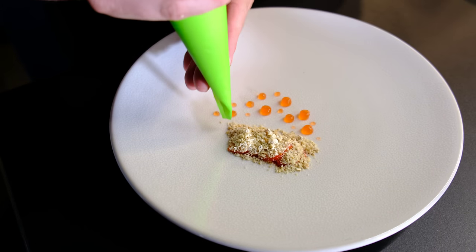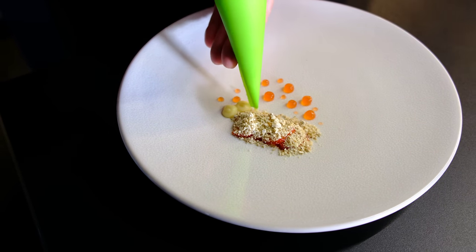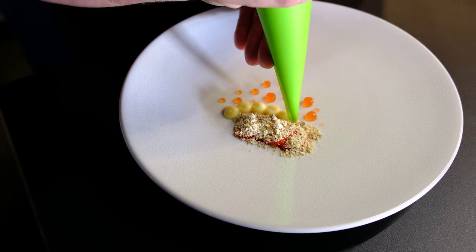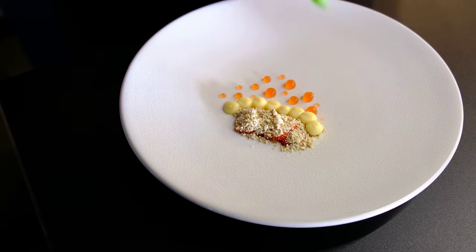Then we have a pastry cream, which we made from elder flowers, some mascarpone and white chocolate as well. Just pipe a few around.